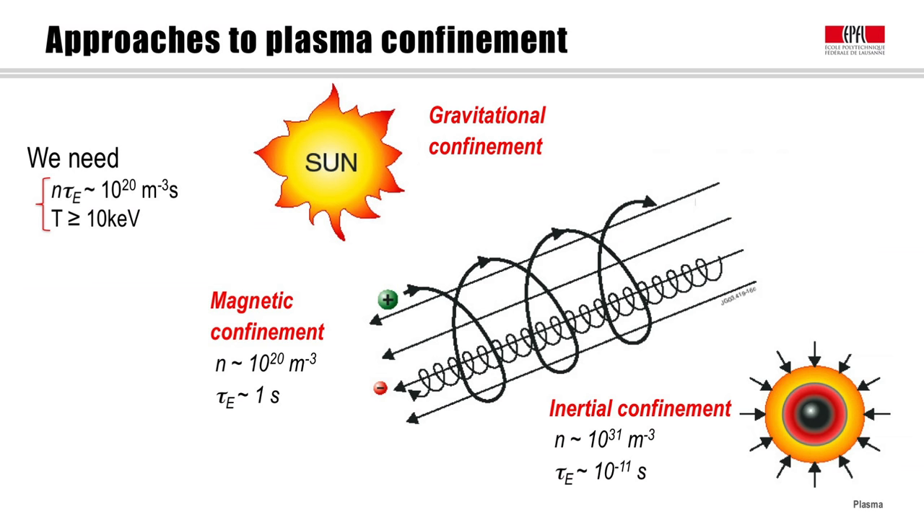We have magnetic confinement, which uses magnetic fields to trap the charged particles that form a plasma. For magnetic confinement, we can reach relatively large confinement times of the order of a second, which implies the densities needed to satisfy the fusion criterion will be much smaller than the density of the air we breathe — typically of the order of 10²⁰ per cubic meter.